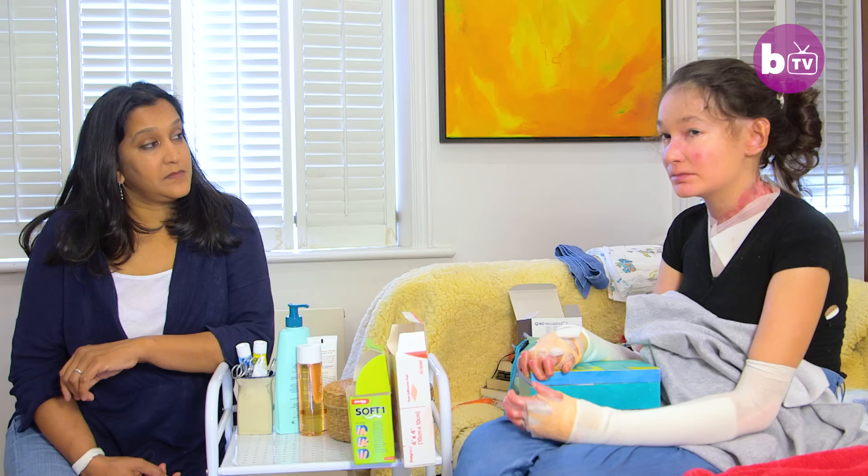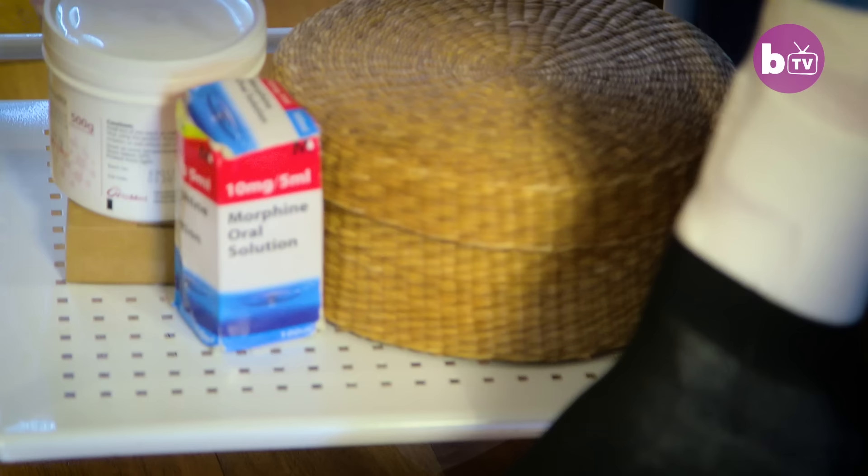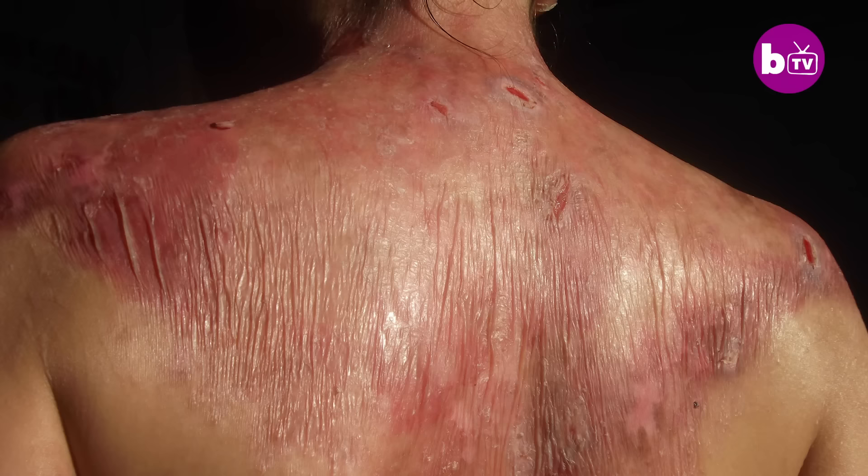Pricking blisters is one of the most painful parts of the dressing process. Blood blisters are very — they're sort of very thick, so it's very difficult. You have to prick them lots and lots of times. So that's painful.